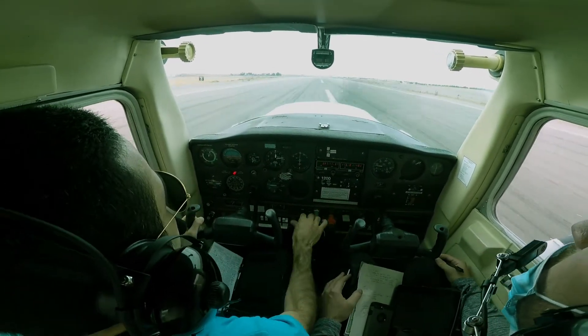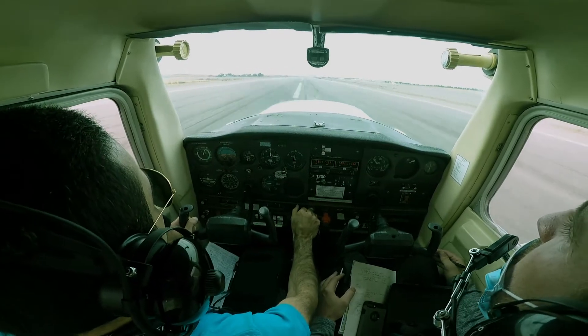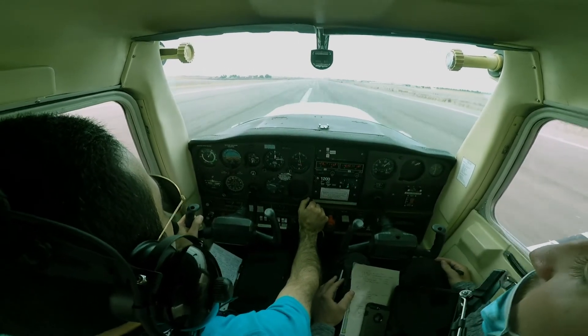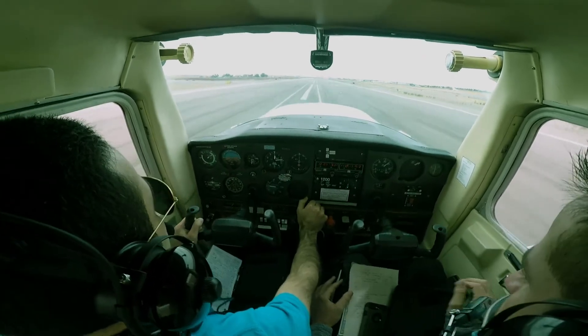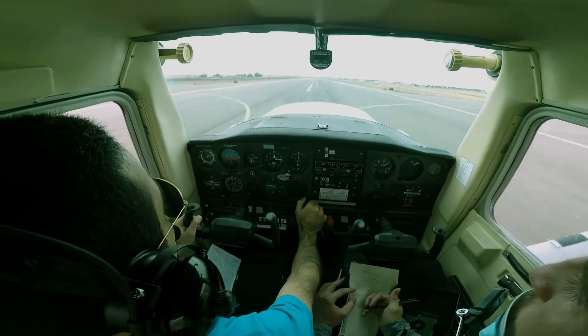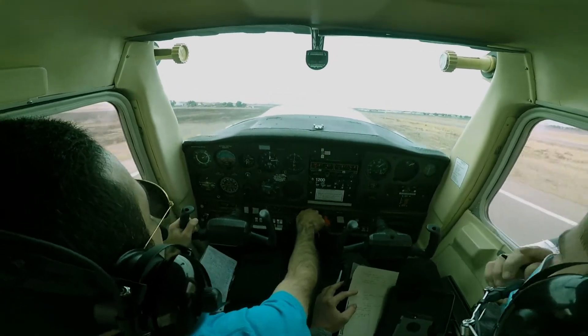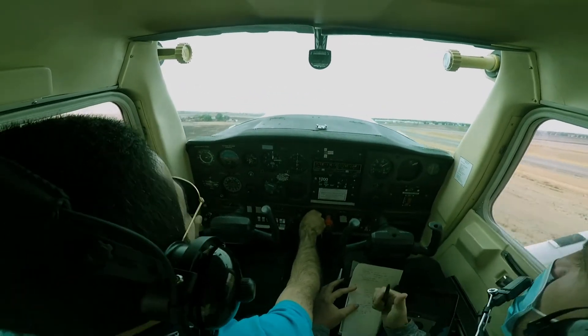Alright. Flaps up, full power, carb heat in. Do you have controls? I have controls. Airspeed alive, 50 — rotate. Sorry, that was a buzz, man. Yeah, no worries.